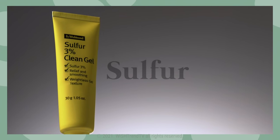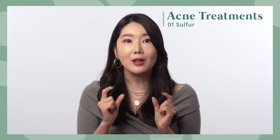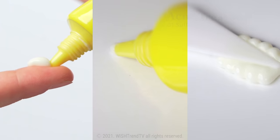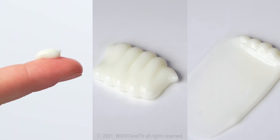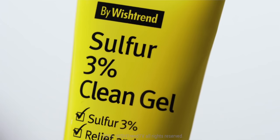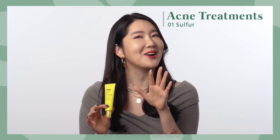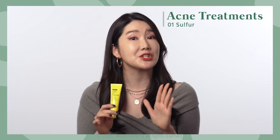Sulfur. Sulfur decreases acne-inducing bacteria, P-acnes, and removes dead skin cells and excessive oil. It is usually found in spot treatment products that target problem areas. Because you can see results from a low concentration, sulfur concentration is usually lower than 5%. Sulfur should be applied in small areas because it can make our skin dry. So it is important to use only a small amount when using a tube-type product like this one. This product has only 3%, so it's really good for people who are using sulfur for the very first time. Sulfur products have a unique smell that some people may not like, but you'll be able to see really good results in just a few days.